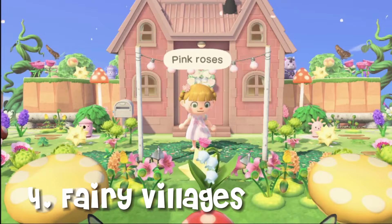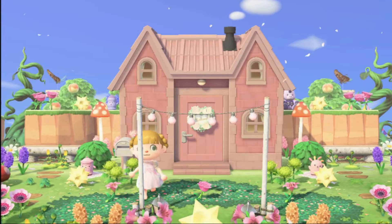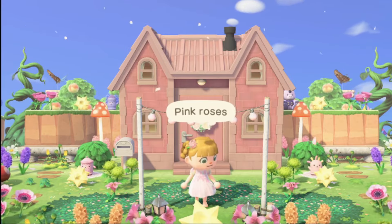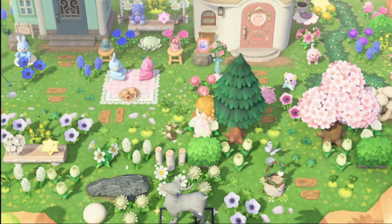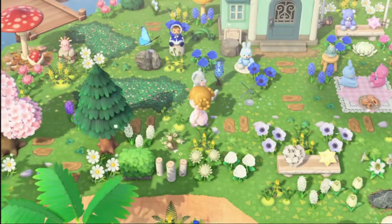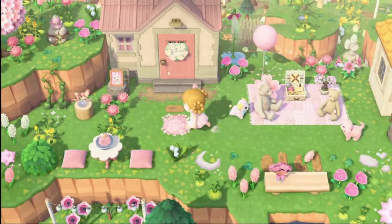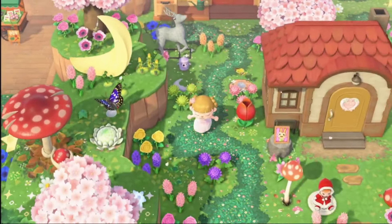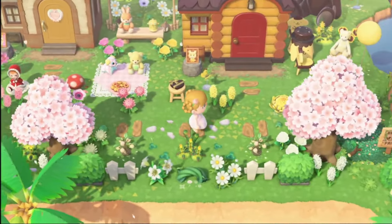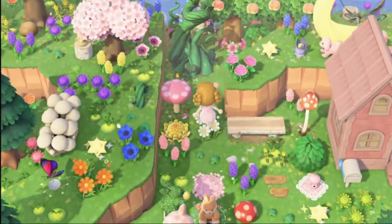Number four: fairy bridges. Design charming little bridges for your island residents and visitors using fairy tale furniture. Decorate to create cozy, charming fairy homes using virtual items like the merchant series, the star series, the flower series, and natural items like wood, stone, weeds, and glowing moss.